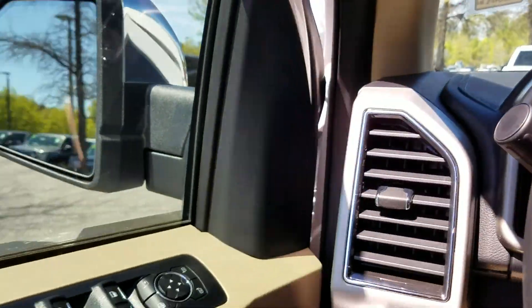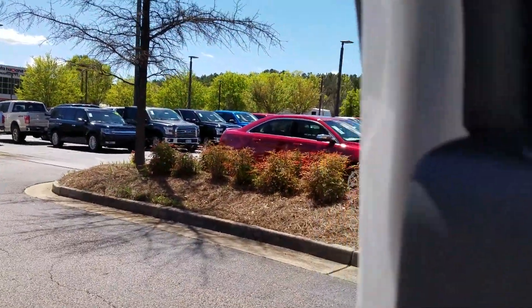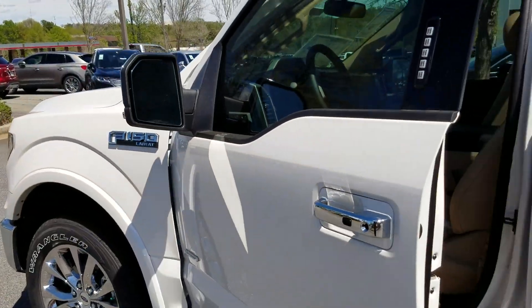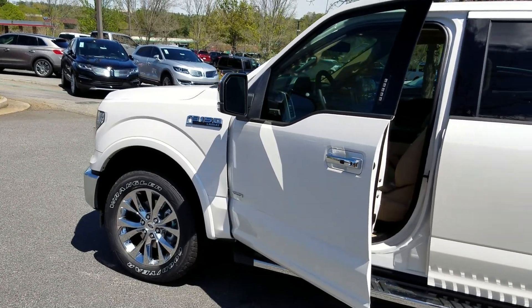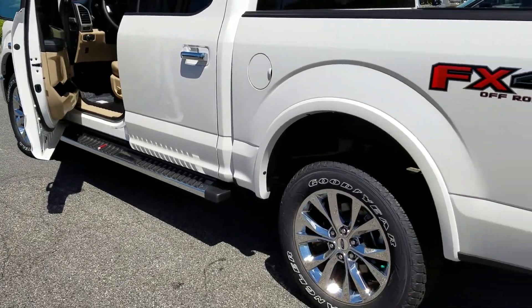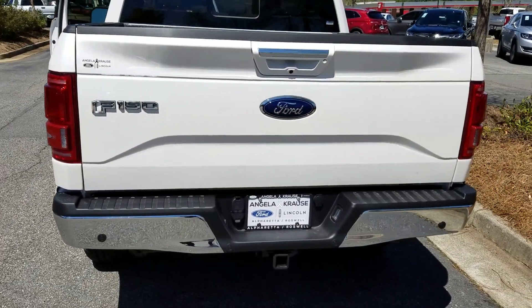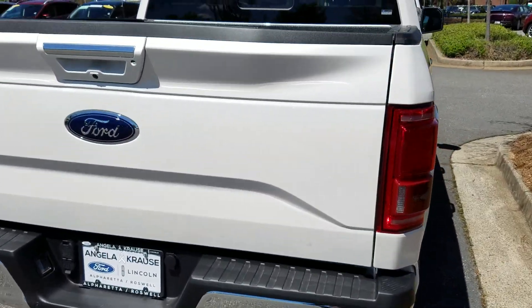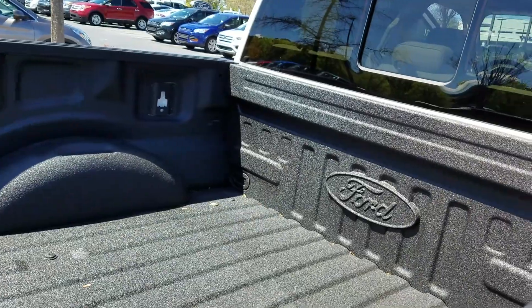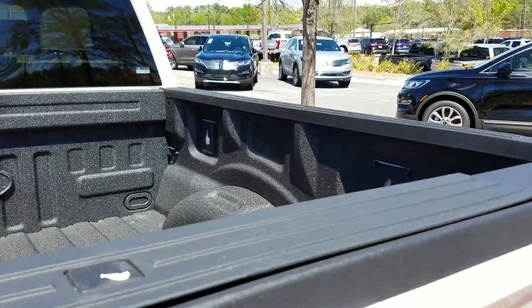Let's go out and take a look at the outside of it. So it is the white exterior like you were looking for. It does have the spray-in bed liner already, and it also has the Max trailer tow package as well.